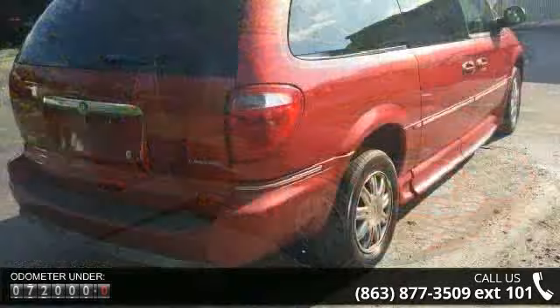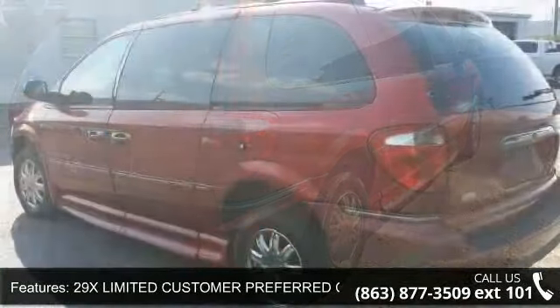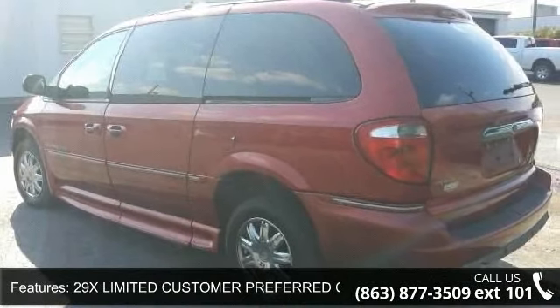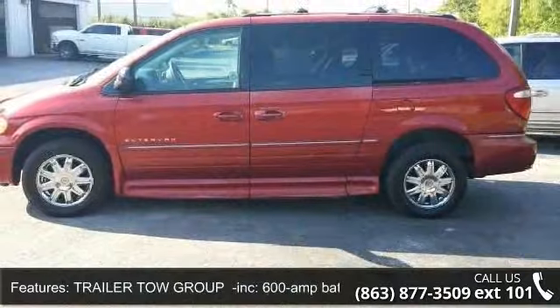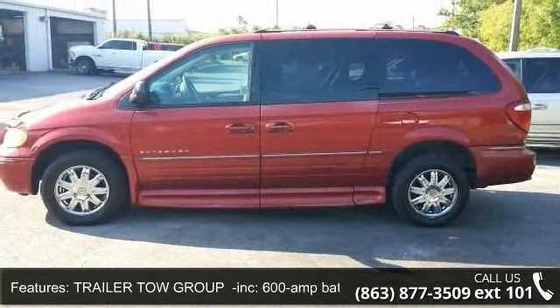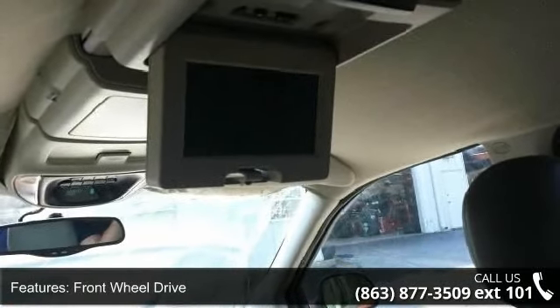Some of the top features included with this vehicle are luggage rack, CD player, steering wheel audio controls, AM FM stereo, driver airbag, security system, and front reading lamps. Low mileage is an important factor in your purchase and this vehicle delivers a low odometer reading.